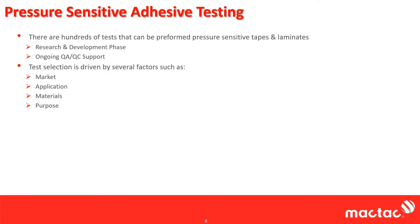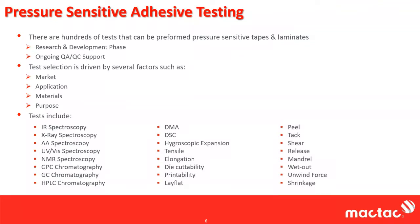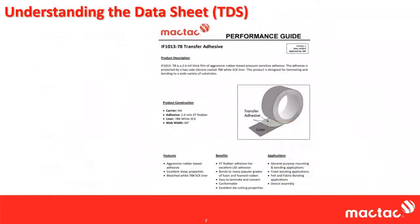What we're really going to focus on today is peel, tack, and shear. Specifically, we're going to focus on how this relates to data sheets. I'm going to use our data sheet today, and the reason this has come up is that there have always been little idiosyncrasies between companies and data sheets — everybody does things slightly different, even though they're following standardized test methods.